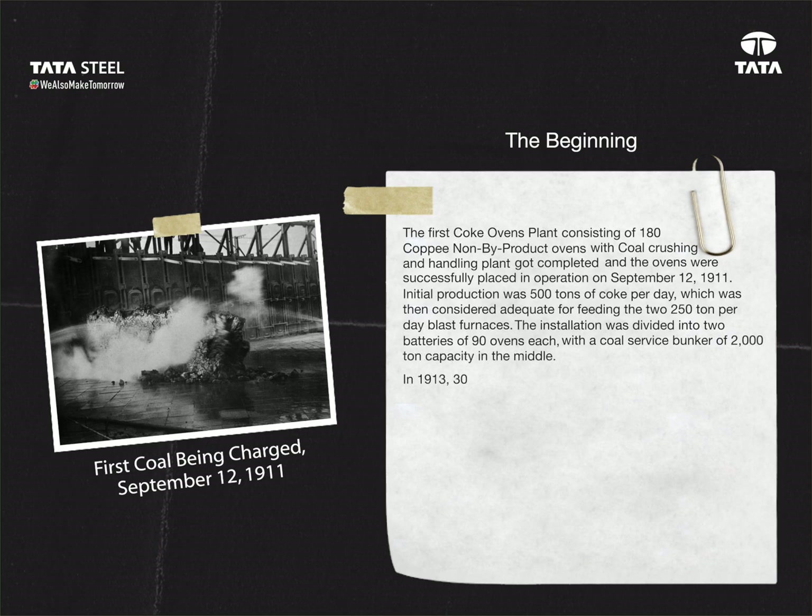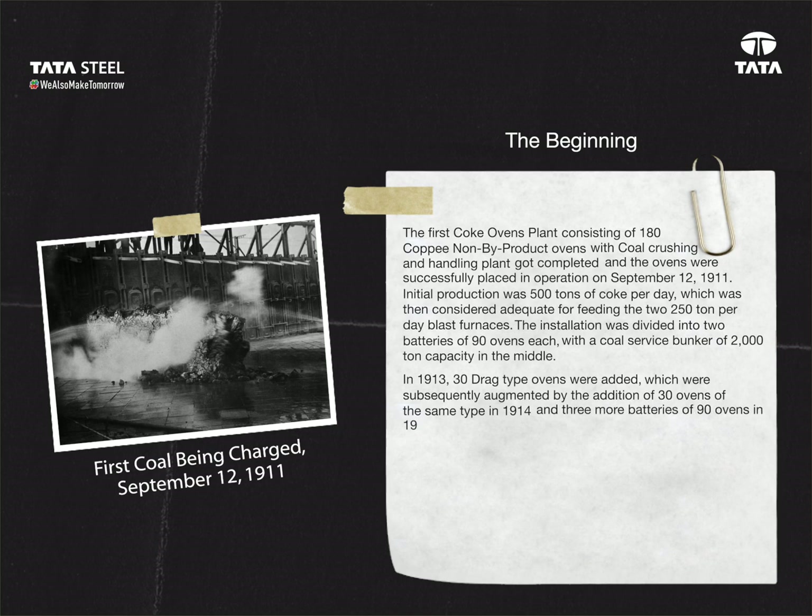In 1913, 30 drag-type ovens were added, which were subsequently augmented by the addition of 30 ovens of the same type in 1914, and three more batteries of 90 ovens in 1919. These ovens were built of ordinary red bricks in the form of rectangular chambers. They were also of the non-recovery type.